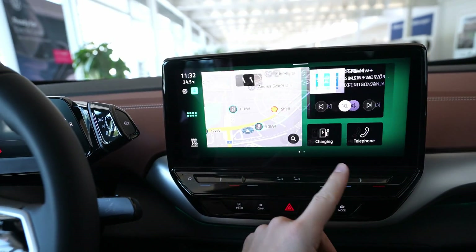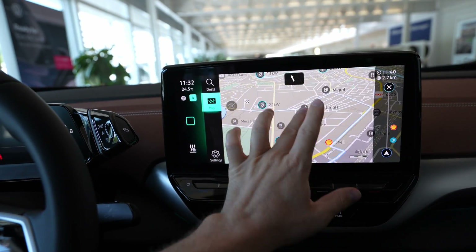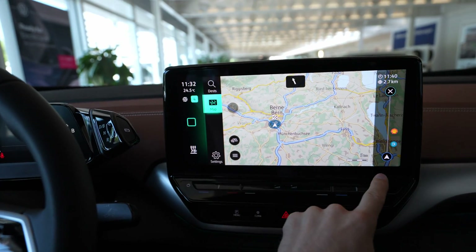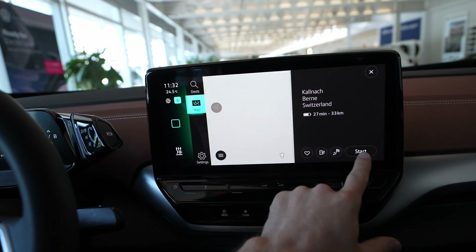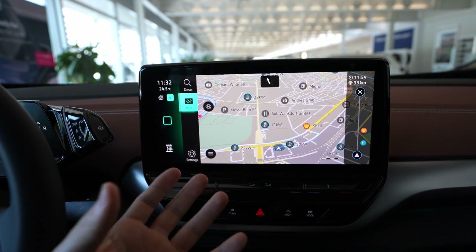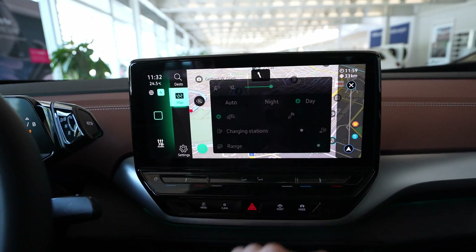Look how responsive it is! This is a great thing — it makes me really happy, because I can go into every menu without any problem. I can go into the map and you can see it's super, super responsive. I can also choose another destination and you can see even the navigation loads really, really fast. This is super nice.